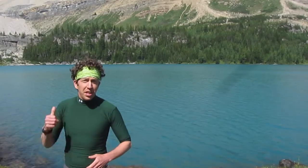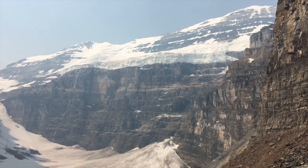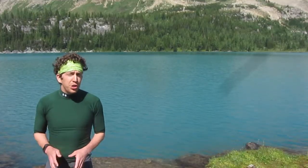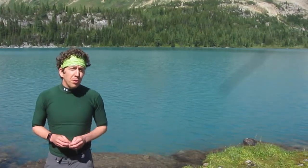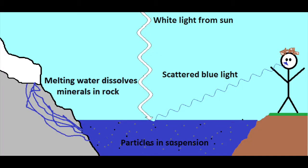Every summer, the glaciers in the mountains start to melt. That water dissolves minerals in the rock and washes them into the lake. Those minerals are fine particles and they're in suspension in the water.